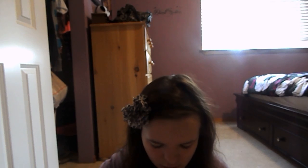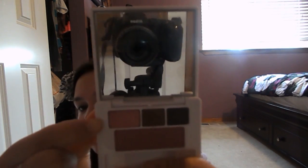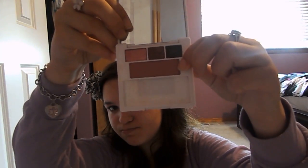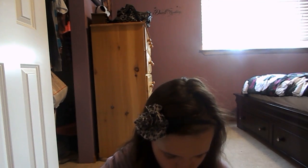Then I got the Clinique eyeshadow trio. These are like really hard to open. Okay, so it has a mirror, and this is the eyelid color, this is the crease, and then the blackish color is the liner. And then this is the blush. Sorry, brain fart. And it comes with a cute little brush.